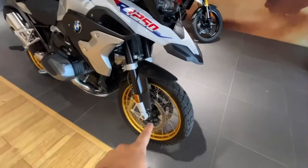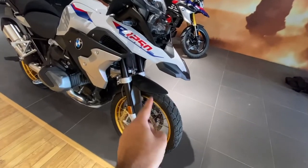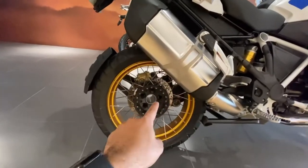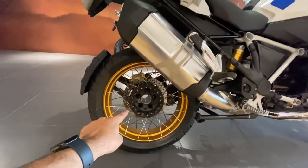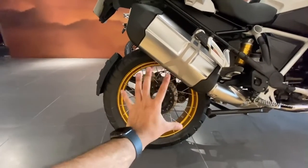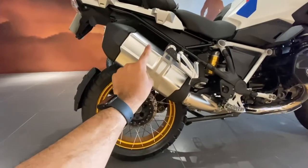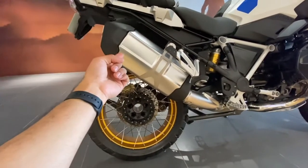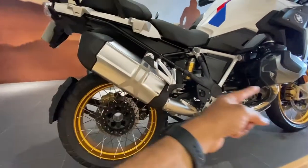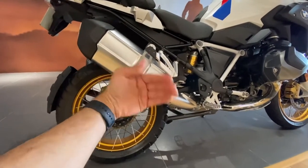It comes standard in India with tubeless spoke rims. At the back, you will also notice that it is a single-sided swingarm, which means installation of the tire after changing is super easy. The previous generation GS models had the exhaust on the other side, but from 2004 onwards when they moved to the 1200cc segment, they changed the whole engine and shaft system, which is when the exhaust moved to the right-hand side.